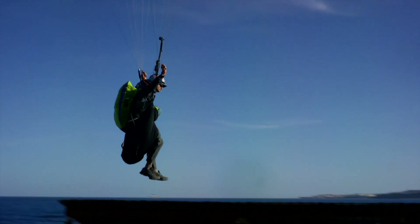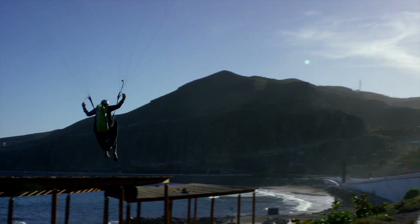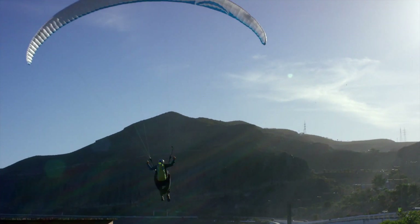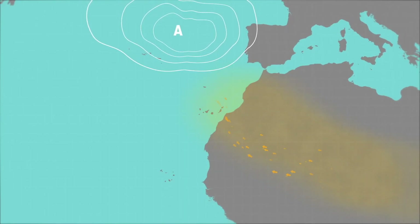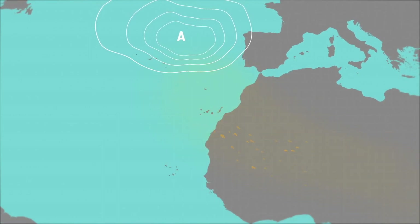These flying days are usually hot, but the landing is on the beach. The winds are more intermittent in direction and intensity, due to the anticyclone oscillation.